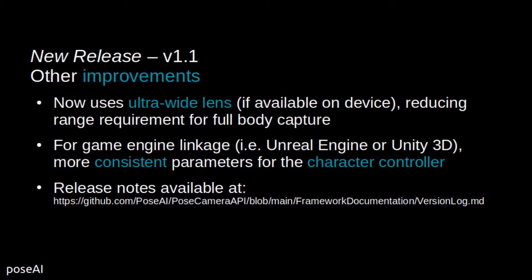For game engine use with our Unreal plugin or Unity scripts, we have also made the character controller interaction more consistent across modes and camera usage. Check out our GitHub repository for full release notes.